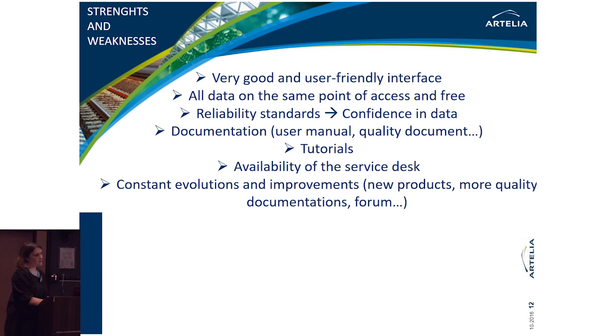Regarding the strengths of the Copernicus platform as a user: it has a very good and user-friendly interface. All data are at the same point of access and are free, which is really interesting for us. We are confident in the data because there is extensive documentation — user manuals and quality documents — which is crucial because our clients always ask whether the data we use is validated and accurate enough. We also appreciate the tutorials, the availability of the service desk, the constant evolution, new products, the forums, and the quality documentation.